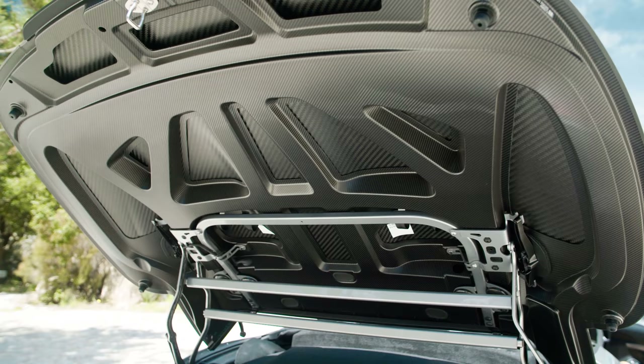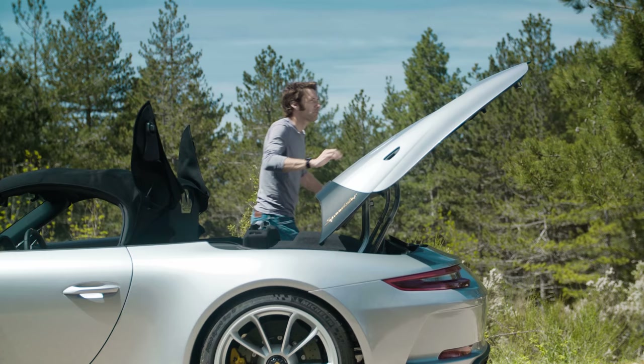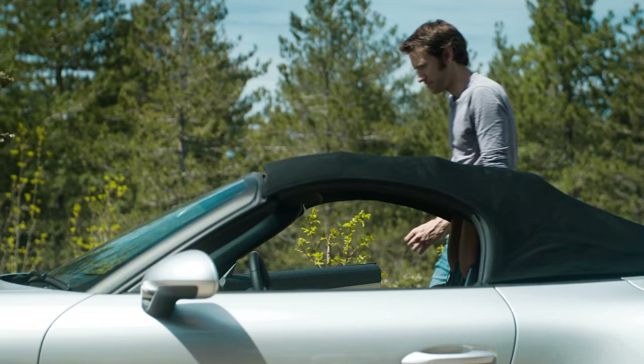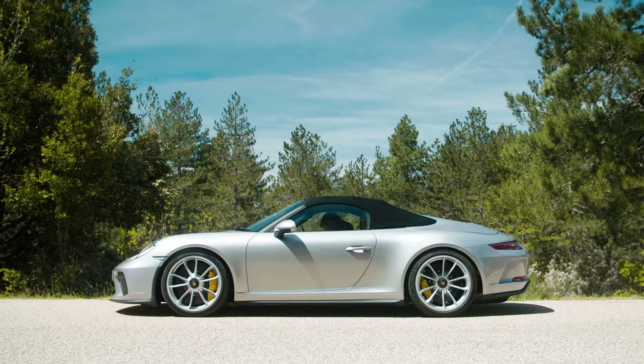Lift this big rear deck up, which is actually very light — it's only 10 kilos because it's all carbon fibre under here. Then you lift this up, being careful not to catch your fingers. Then back around here, slide this back into place. Put these ears down. Just press this button to finish it off electrically. And Robert's your mother's brother.